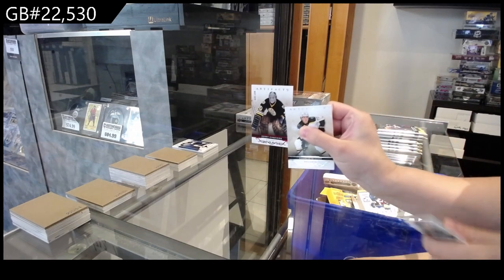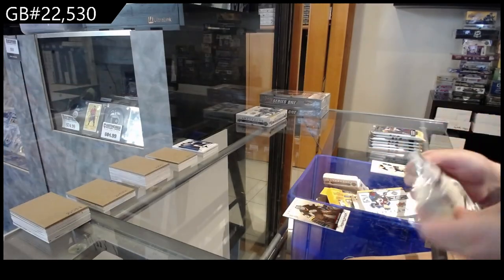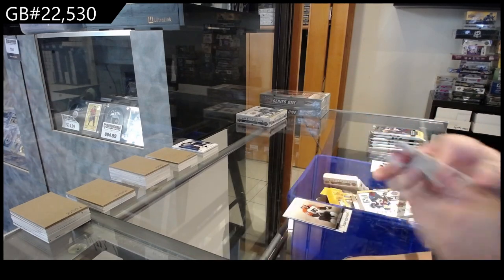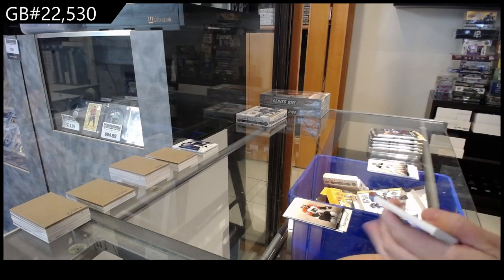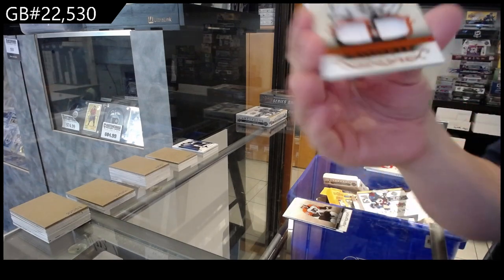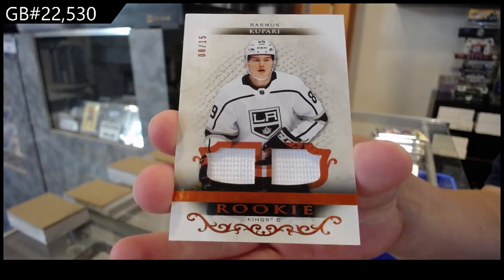We have numbered to $4.99 red for Boston of Gary Cheevers. Numbered to $5.99 for Philly of Forsberg. We have a rookie Orange Dual Fight Strap, numbered to $15 for the LA Kings, Rasmus Kapari.